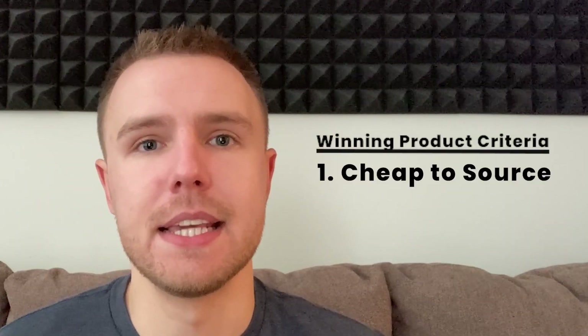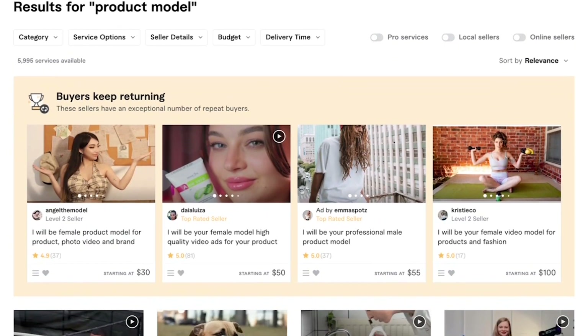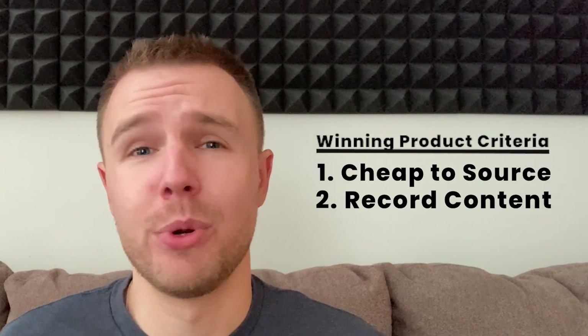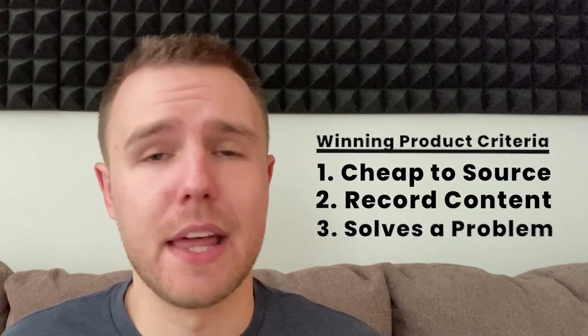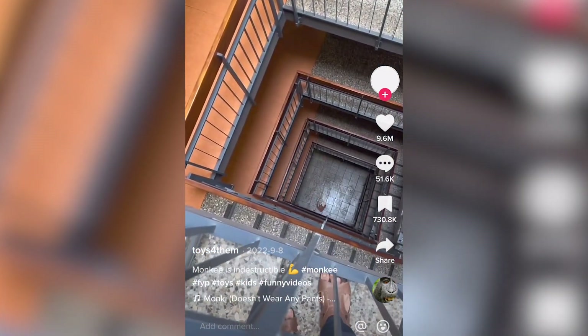Another requirement is the ability to record content yourself with your phone. Normally I would say we can outsource this to someone on Fiverr, but obviously we have no money so we can't do that. It would also be great if the product solved a problem, but this is not a requirement like it is on Facebook. It can be a gadget or a toy as long as it's been validated to perform well on TikTok.